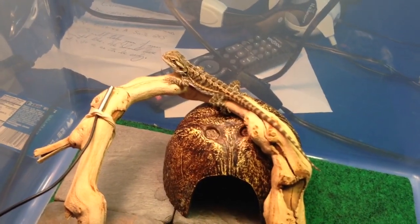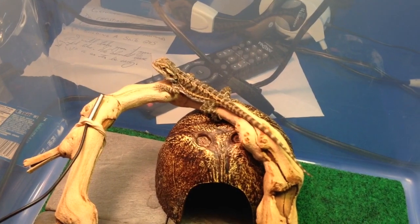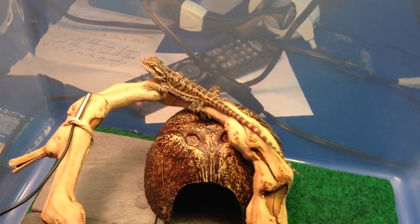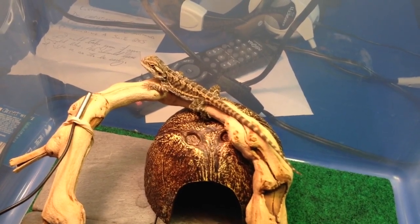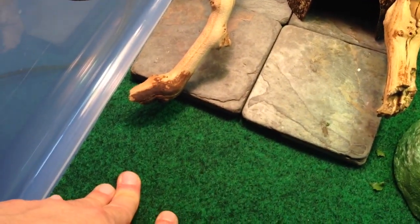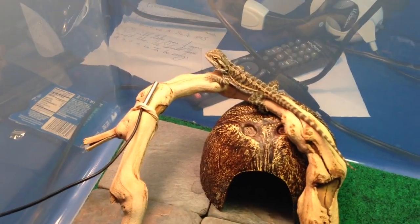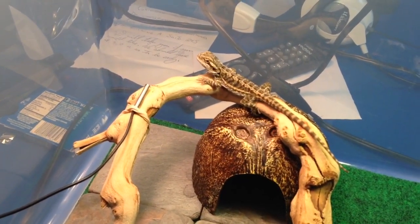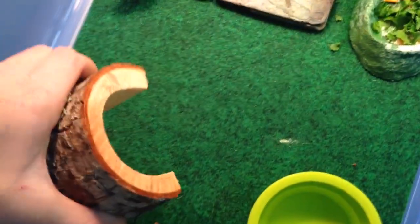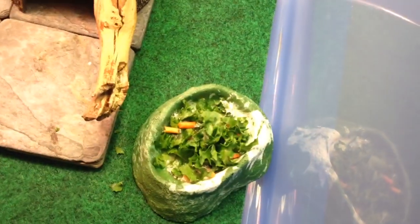As far as substrate goes, I'm using reptile carpet. I usually use a loose substrate like sand, but I figured if there are any risks — especially with little bearded dragons that are a bit more clumsy and will chase after crickets — I'd just keep it either bare or use the reptile carpet. I also just didn't want a lot of people yelling at me about using sand.